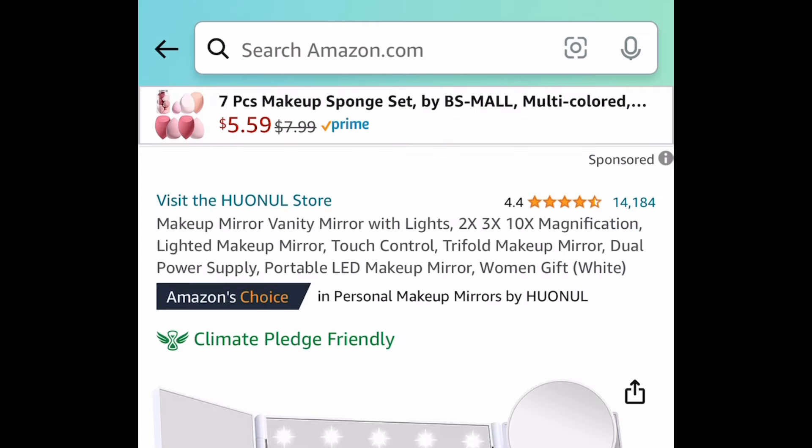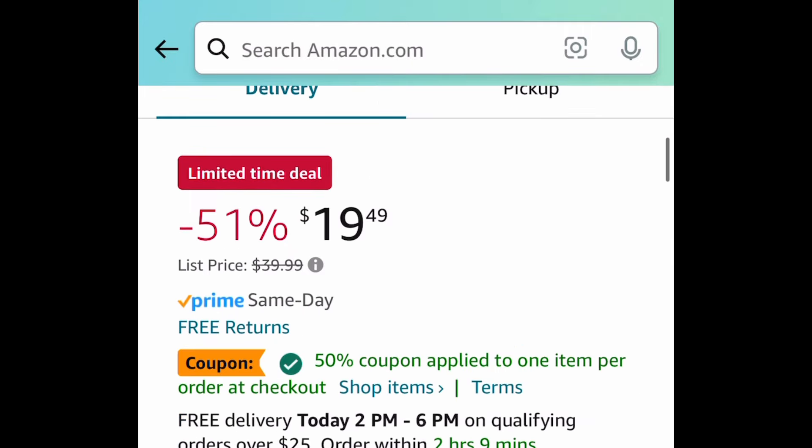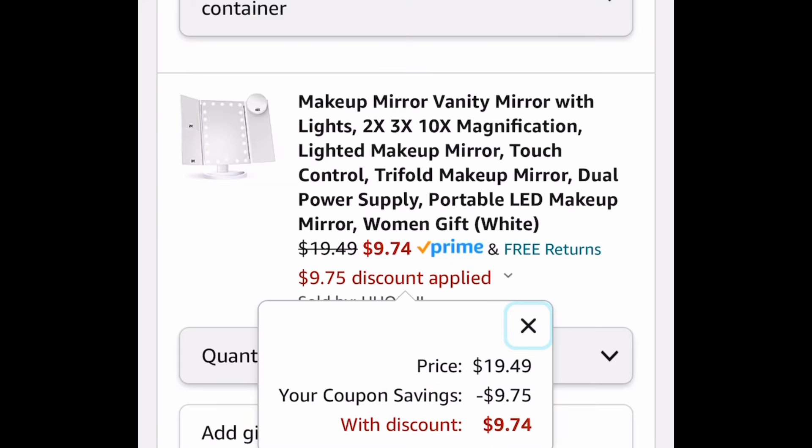Next one here is another great one. This has amazing reviews. This is a magnifying touch-controlled vanity mirror. This is price drop plus clip that coupon and get it for just $9.74.